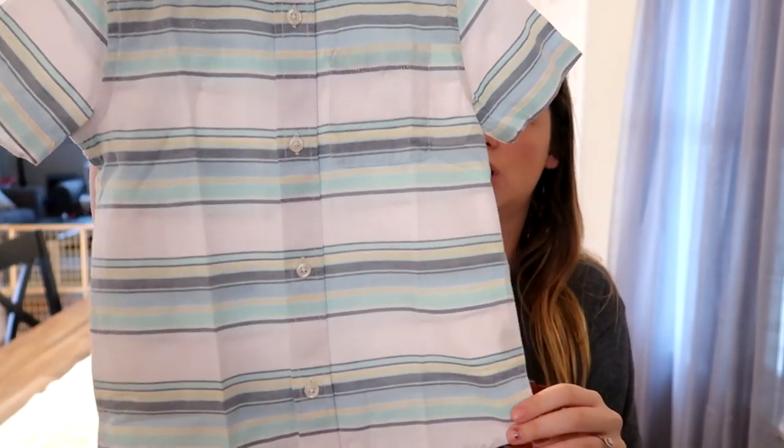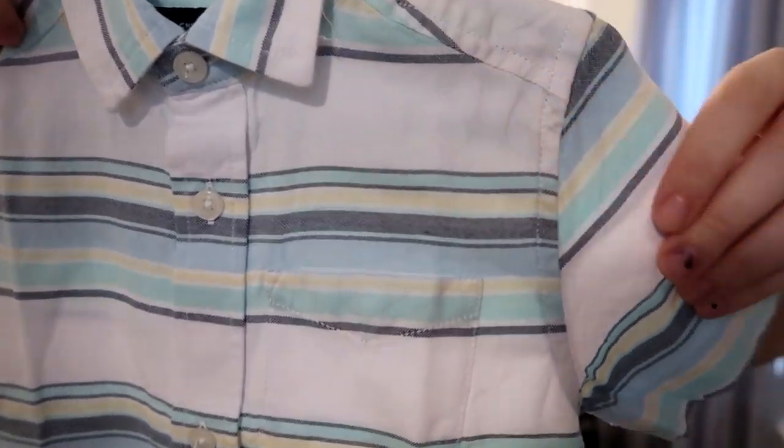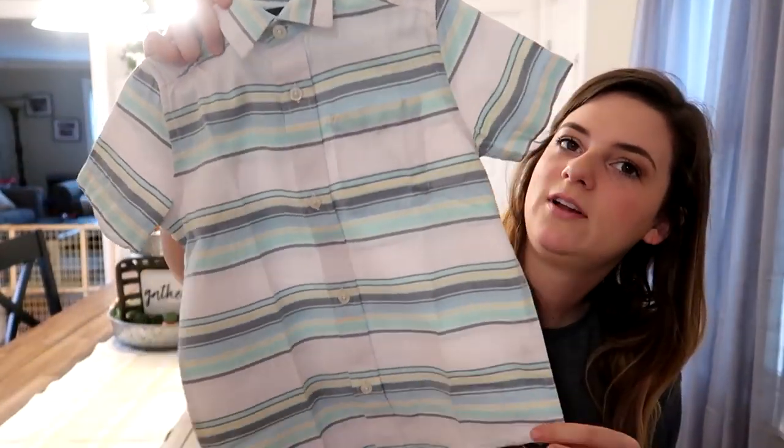I also got this striped button down — it's got like a chambray color with yellows and turquoise, and I love these with a cute pair of distressed shorts for a dress-up night during summer. I think that's everything from Children's Place, other than I got him sunglasses too but I don't know where they are right now. Moving on to Gap and Old Navy.